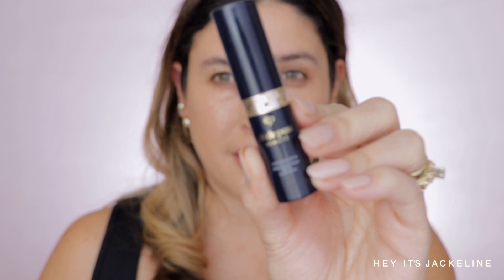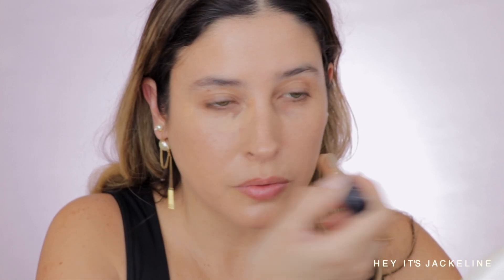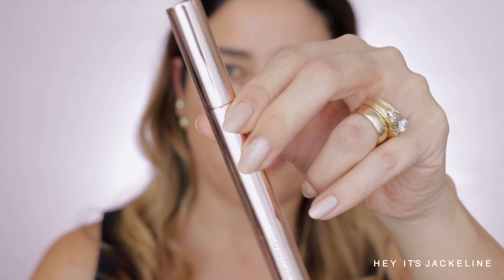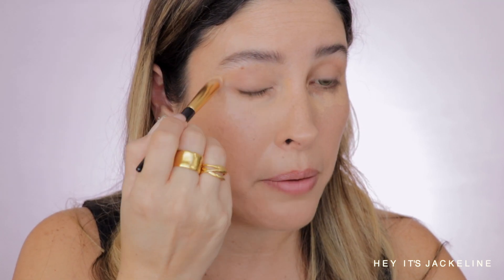Clay Depot Concealer Stick, the brow pencil by Florascees, and the Patrick Ta Major Brow Lamination Gel. Now I'm going to spread the concealer with my Parmograph brush.